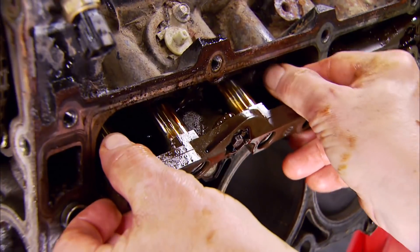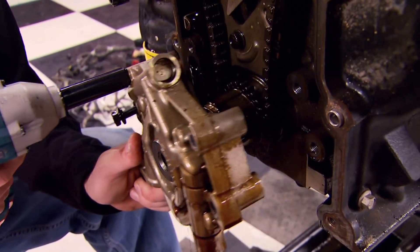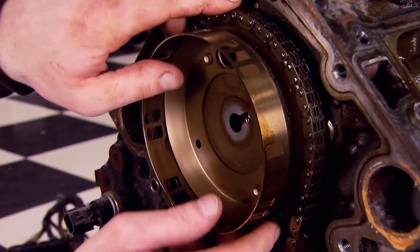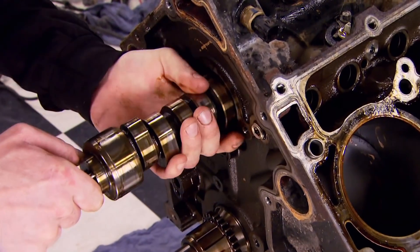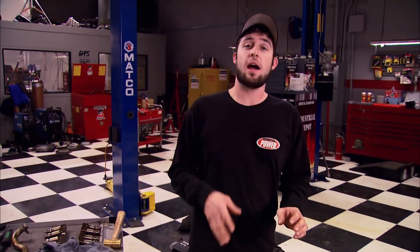By giving the crankshaft a few spins, the lifters get pushed into their pockets for easy removal. Next, using a drill bit to take tension off the timing chain makes removing the chain a lot easier. Then after removing the cam plate, we can carefully pull out the camshaft.